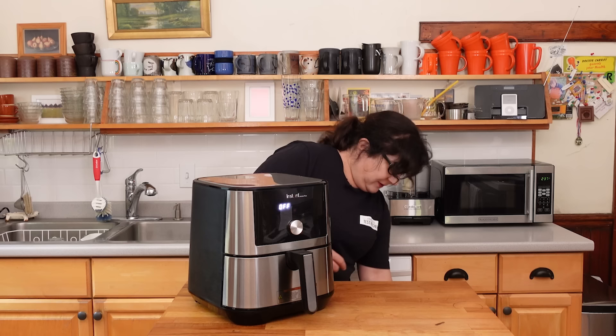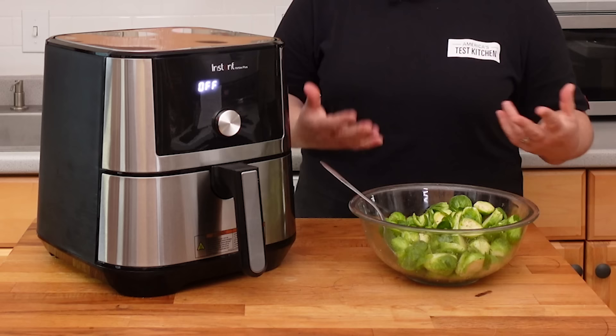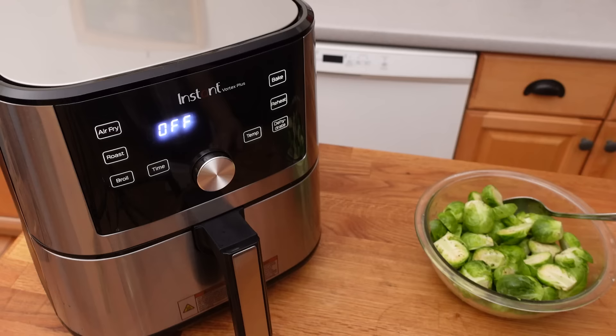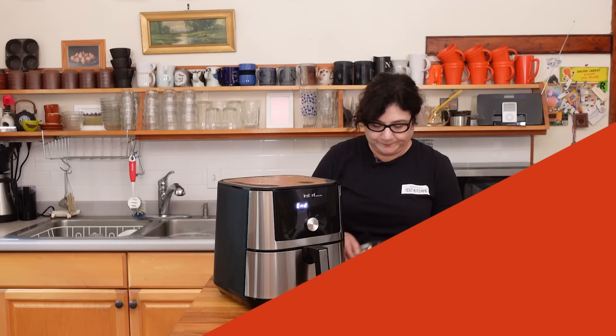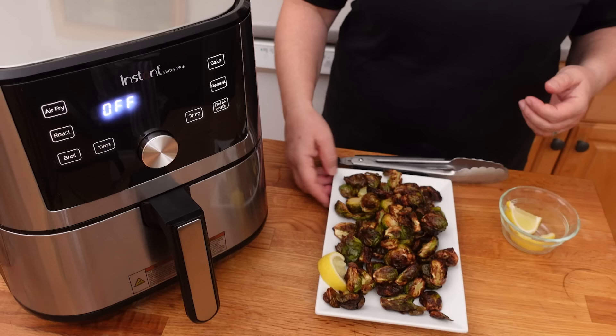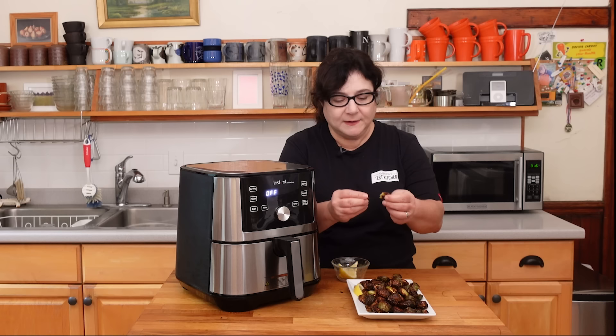I have some nice, healthy, and gorgeous Brussels sprouts — just cut in half and tossed with some olive oil, salt, and pepper. They cook fairly quickly and you can get beautiful roasted Brussels sprouts. I'm going to set this to cook at 350 degrees for 25 minutes. Oh my God, look how brown they are — they're gorgeous. Because the food is spread out, you get this gorgeous uniform browning. Everything cooks very evenly and really gets nice and crispy.